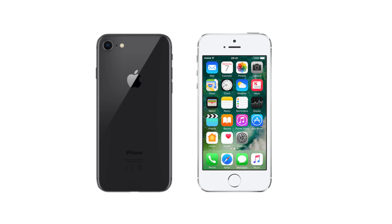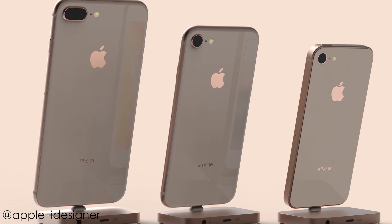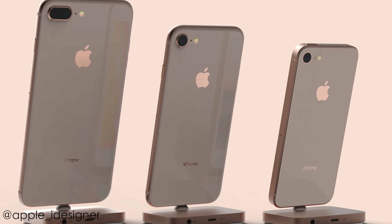It's a full glass back with aluminum on the sides. Basically, the iPhone SE 2 is the combination of the iPhone 8 and the iPhone 5S — you have the same design but with glass on the back for wireless charging support.